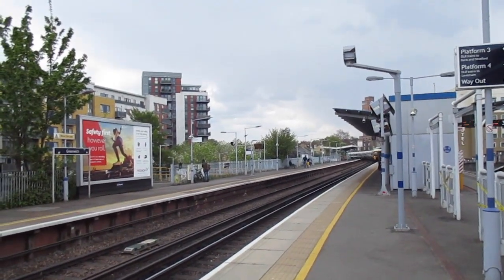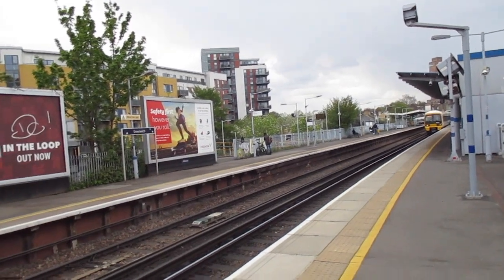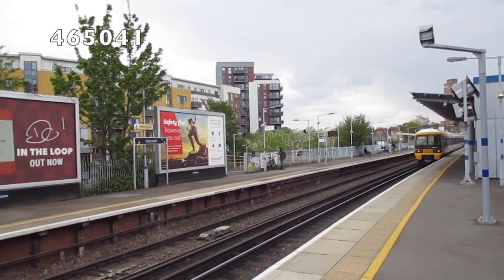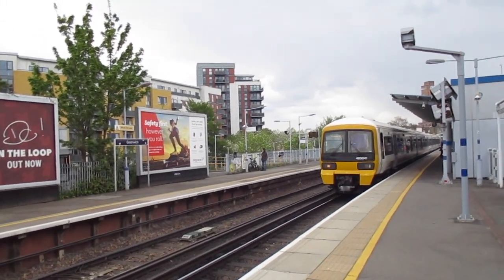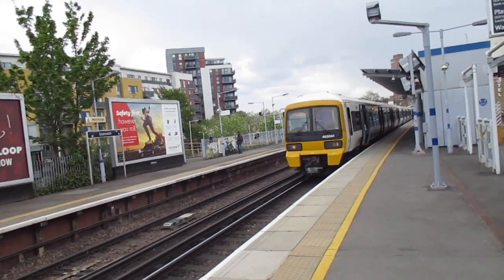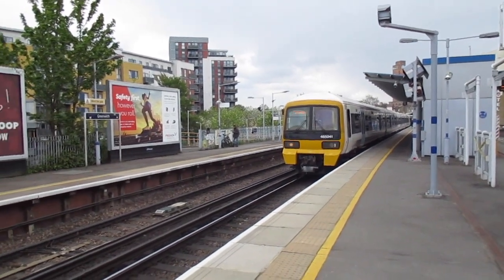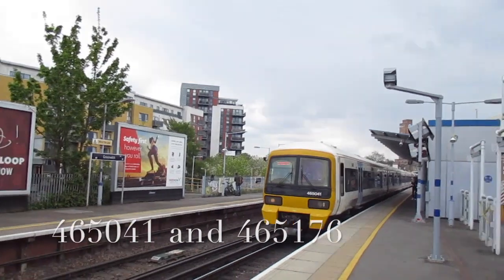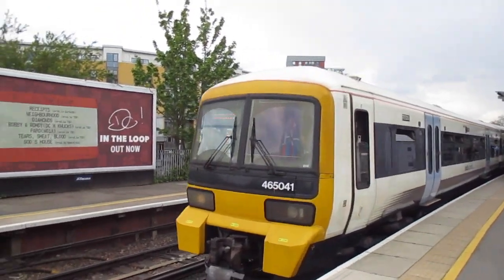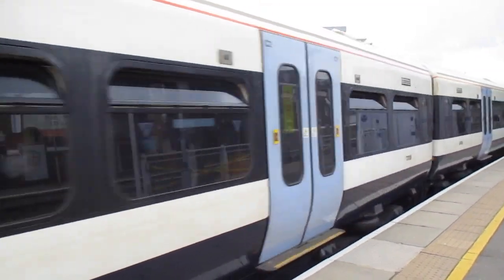Arriving now, it's the 12:57 South Eastern service for London Cannon Street. 465041. Check the rear when he departs. 465041. Nice two-tone there. And we've got 465, 176 on the rear.